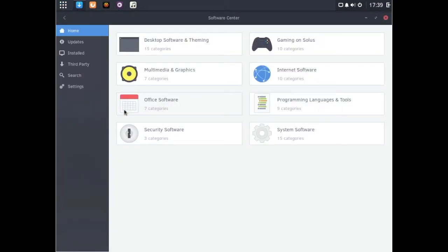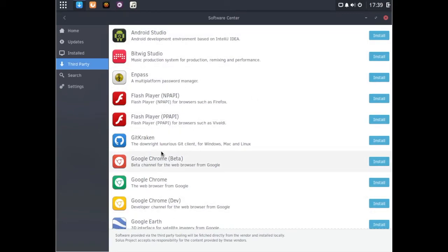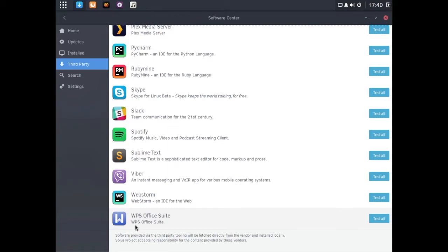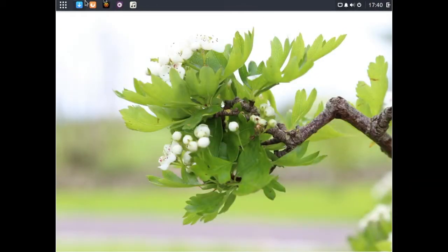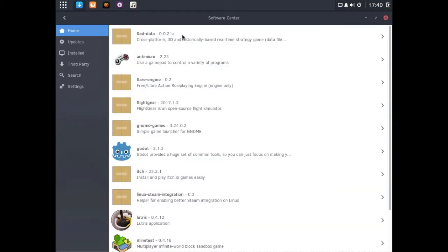On to the software center. As you can see, there's not really a huge amount of software here. But if you go over to third party, there's an easy way to install commonly used third-party programs — Google Chrome, Google Earth, Viber, Spotify, that sort of thing. Extremely easy without having to hunt them on the web or add another repository. Also the WPS Office Suite, which is very good. It's always good to see a distribution make it easy to install widely used proprietary services, especially when targeting new users. There's an updates tab bundled into the software center — this distribution takes quite a bit of inspiration from Mac, which did the same thing. Copying a successful design will always do well.